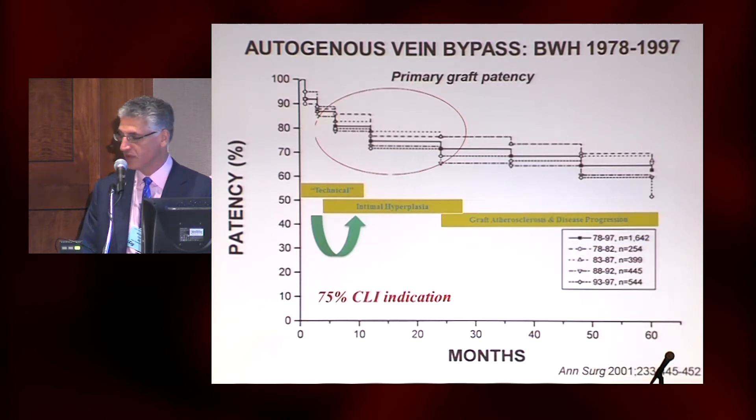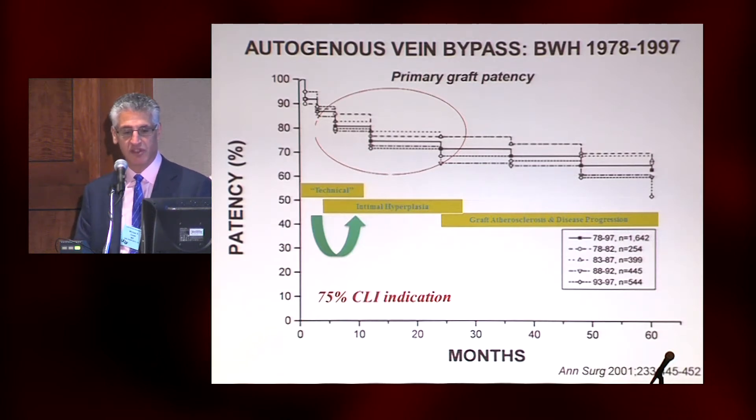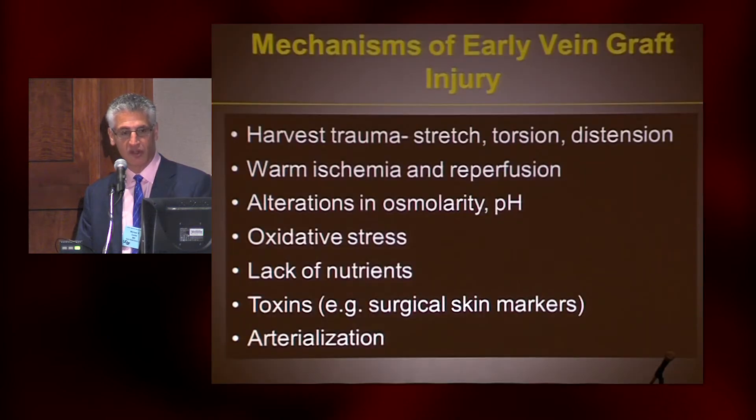Then later on, the curve tends to flatten off a bit. We see about a 5% event rate per year after two years, which is primarily related to further neointima, but also atherosclerosis. And there is a relationship between the neointima that forms in the graft and the subsequent deposition of plaque and cholesterol.